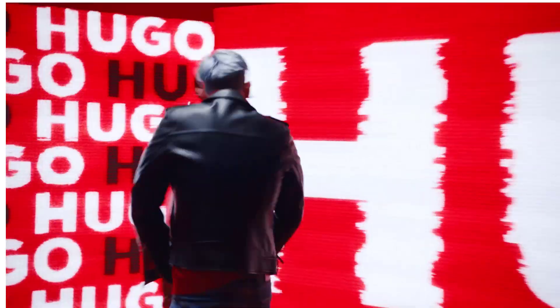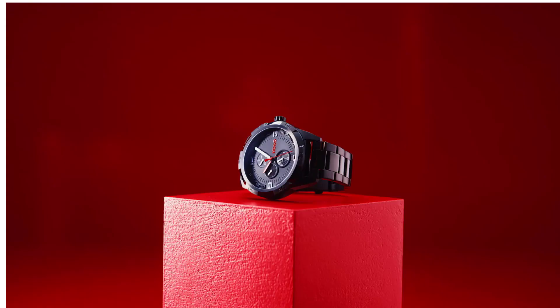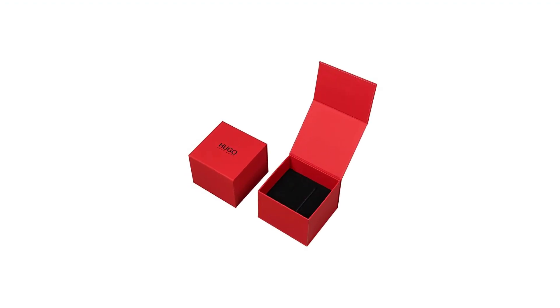Quality materials. Eye-catching style. 46mm Brown Ion Plated Case, Brown Leather Strap, Black dial with brown details. Quartz Multifunction.